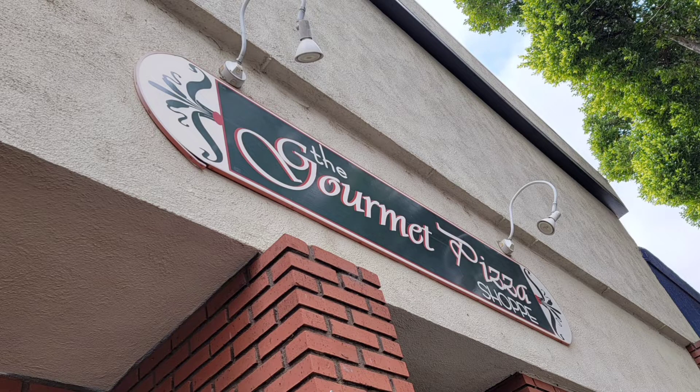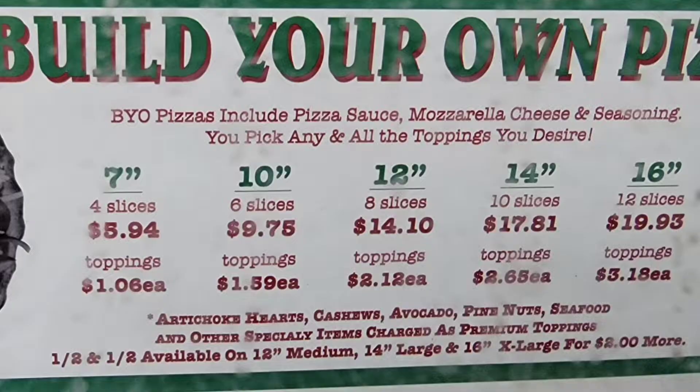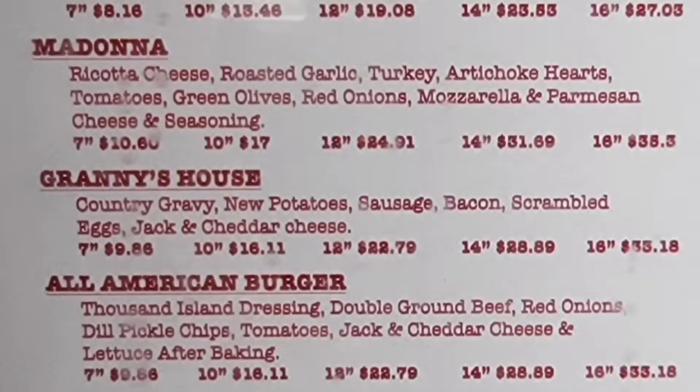Gourmet Pizza Shop has been here forever. It's beautiful on the inside, and you can get four slices for $5.94. I like the Granny's House with the country gravy, new potatoes, and sausage.